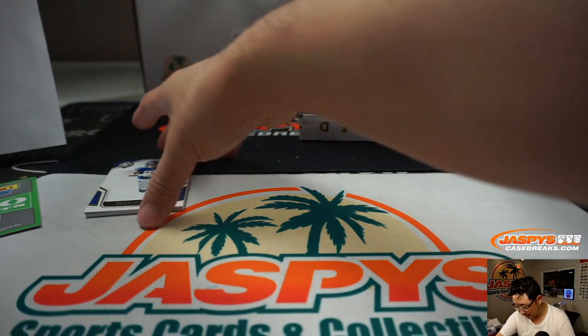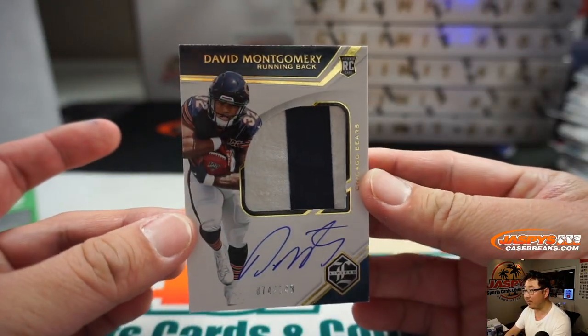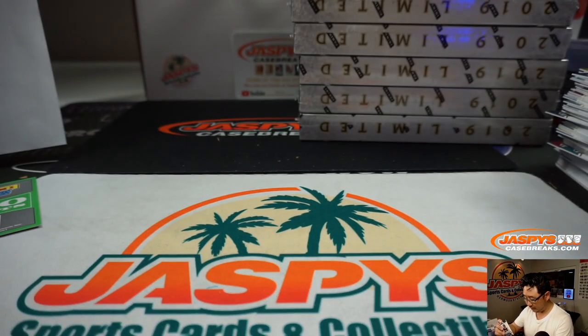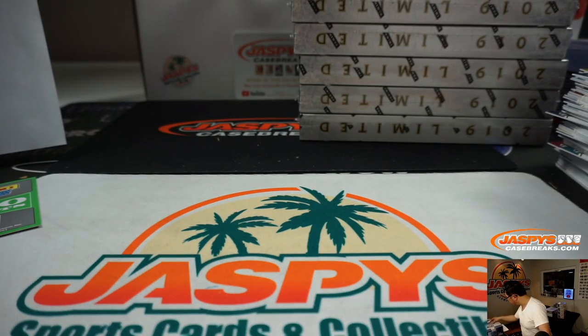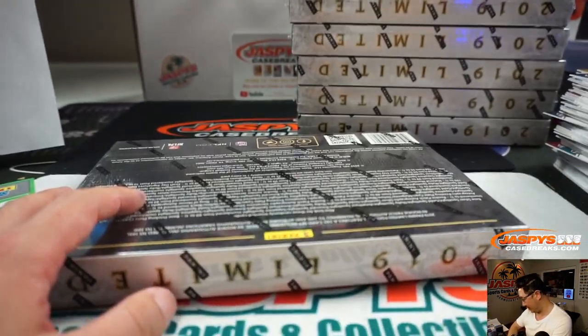We haven't seen one of those in a while. Evan Ingram is going to show a David Montgomery two-color patch and autograph to 149 — that'll be for the Bears. Bears are a number-block team, Chicago 4 — it's going to be for Victor.